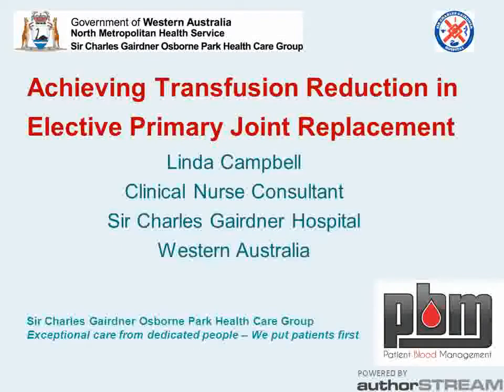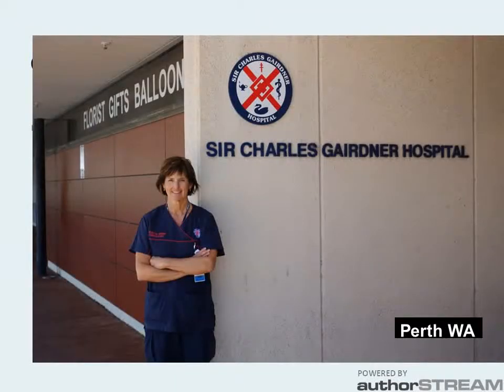Achieving transfusion reduction in elective primary joint replacement. Hello, I'm Linda Campbell, the patient blood management clinical nurse consultant at Sir Charles Gairdner Hospital.